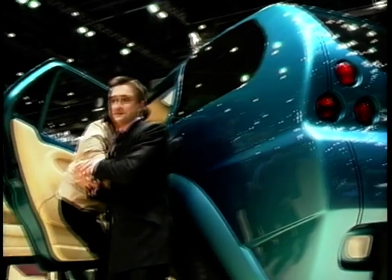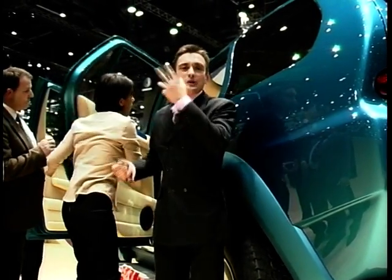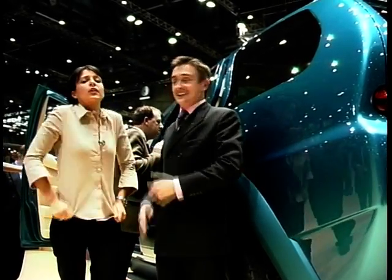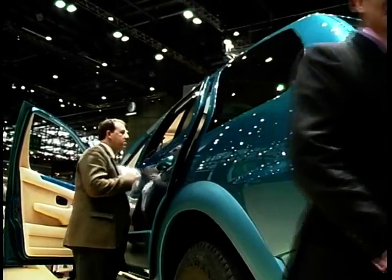We were hoping to bring you a look at this — it's the T-Rex, made by Campagna. We're too little for it. It's too big. We're going to go and find a smaller car. It's not a car, it's a house.